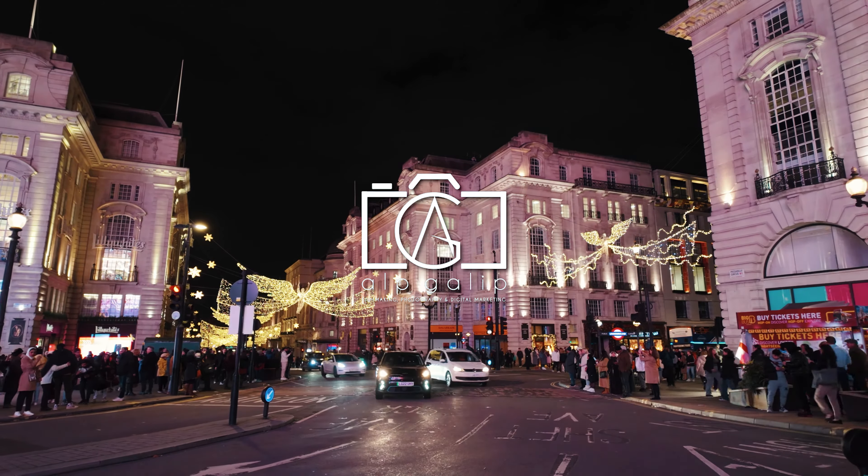The area around Piccadilly Circus and Piccadilly Street is known for its range of pricing, catering to a diverse array of budgets and preferences. High-end luxury shops and exclusive boutiques line Piccadilly Street, offering premium products and services that come with a correspondingly high price tag. Dining options vary widely, from upscale restaurants serving gourmet cuisine to more affordable cafes and fast-food outlets. Accommodation ranges from luxurious hotels, which can be quite expensive, to more budget-friendly options like hostels or midrange hotels. Tourist attractions and entertainment venues also offer a range of prices, from free public spaces and galleries to pricier theatre shows and exclusive clubs.